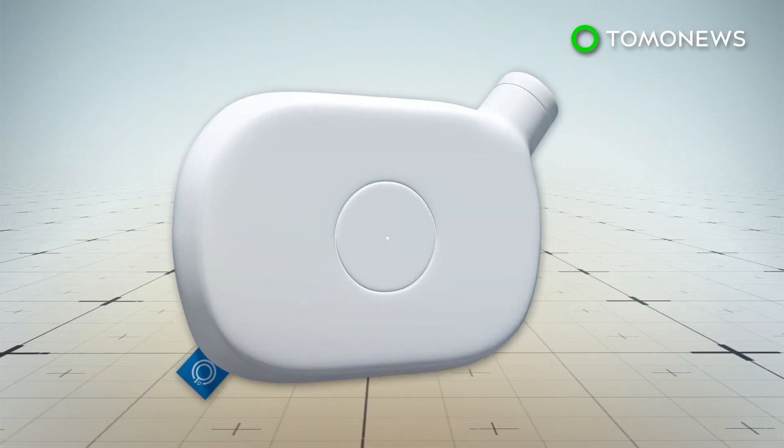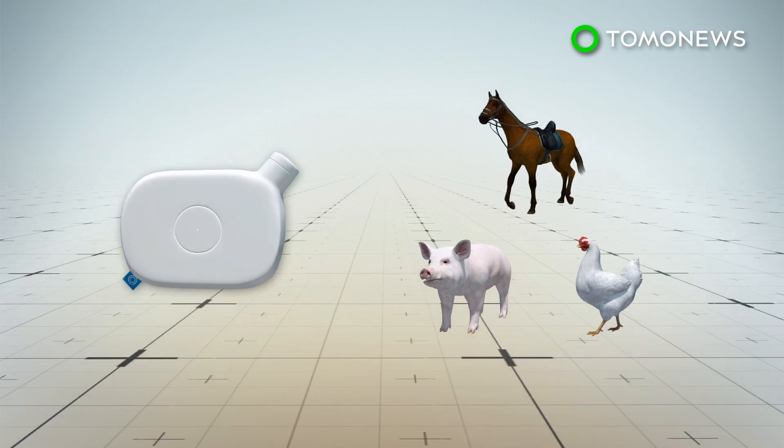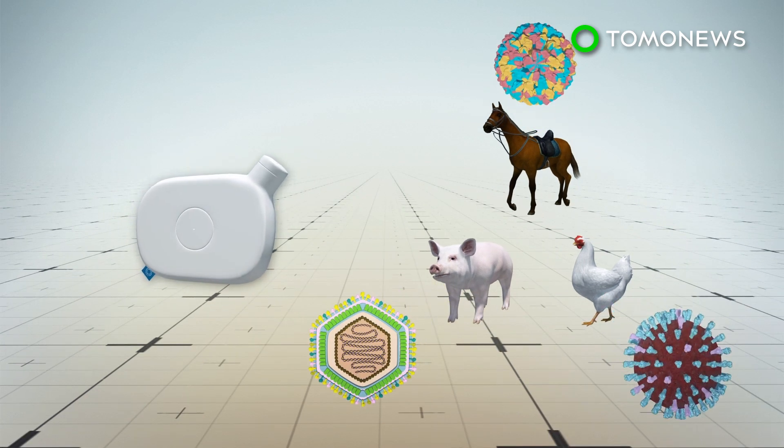According to Euronews, SensDX has also developed diagnostic kits for animals, which will be similar to the human test kits but will detect different pathogens.